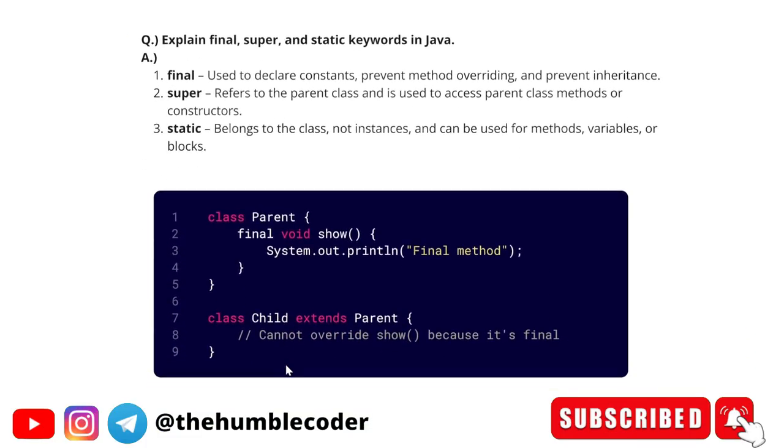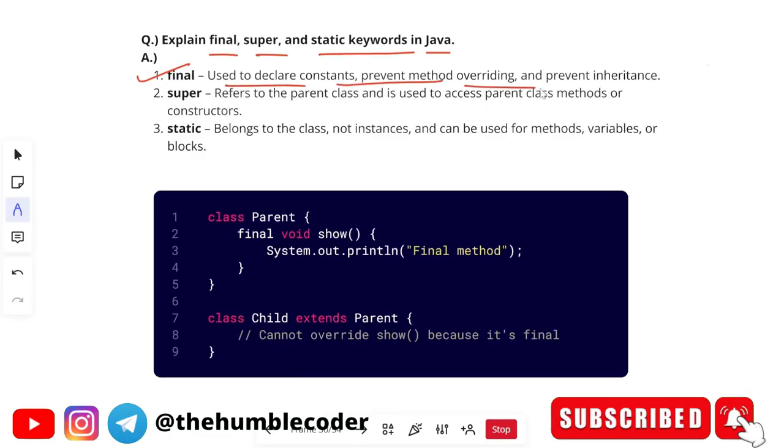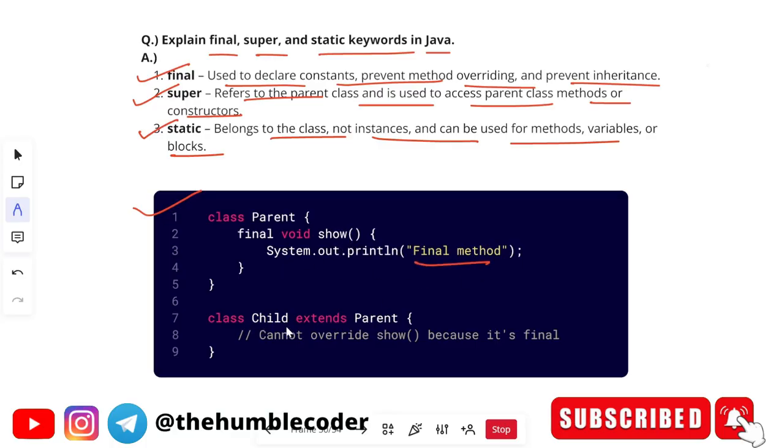The next question is: explain the final, super, and static keywords in Java. Final is used to declare constants, prevent method overriding, and prevent inheritance. Super refers to the parent class and is used to access parent class methods or constructors. Static belongs to the class, not instances, and can be used for methods, variables, or blocks. An example shows a parent class with a final method 'show', and a child class extending parent that cannot override 'show' because it is final.